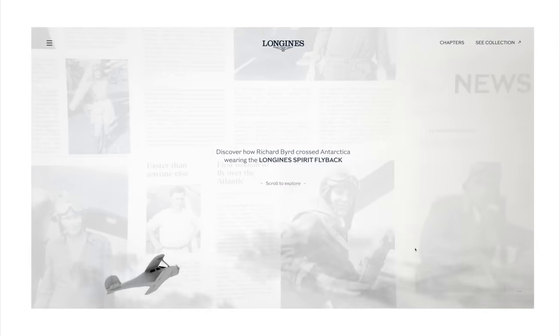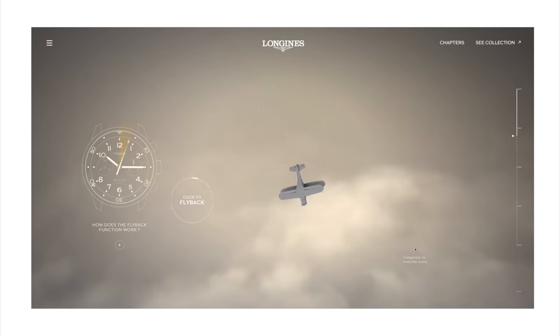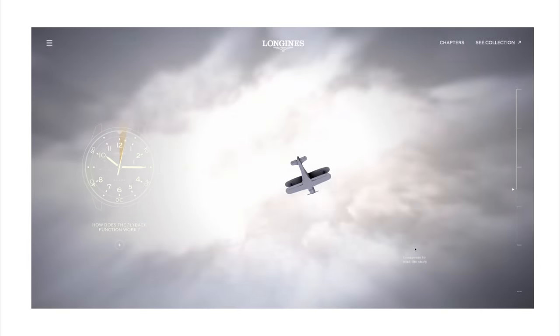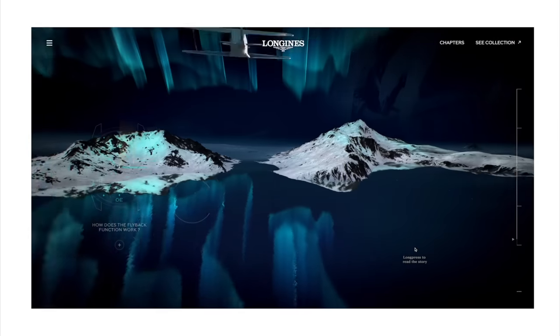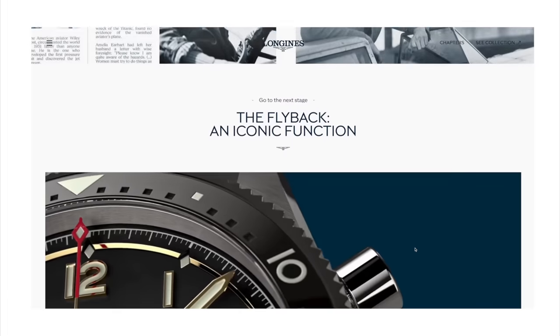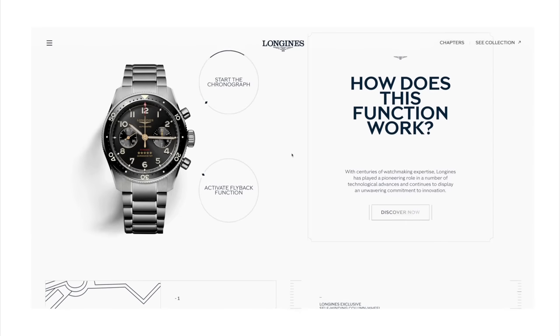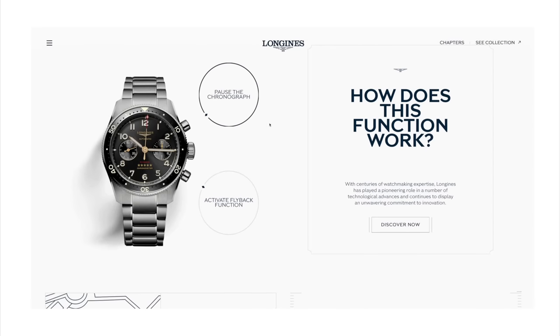It's one of the coolest web pages I've seen in a very long time. A little known fact about me — I used to do web design and I know how difficult it was to design something like this. This web page is beautiful and very interactive. It even lets you start and pause the chronograph and activate the flyback function so you can see what that looks like in action. Essentially it resets the chronograph seconds hand back to zero but it starts going again, so it doesn't reset to zero and stop like a regular chronograph.